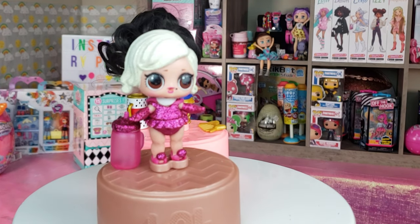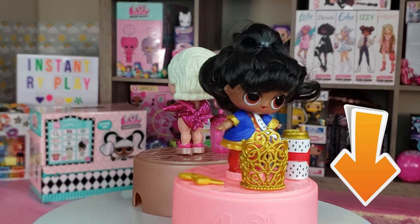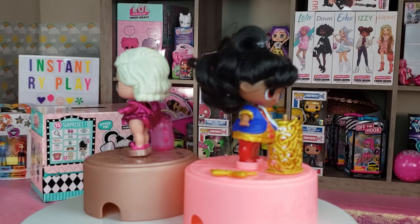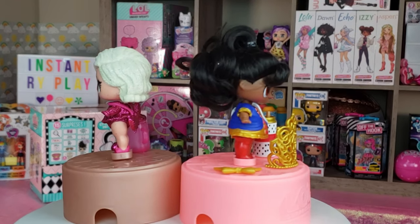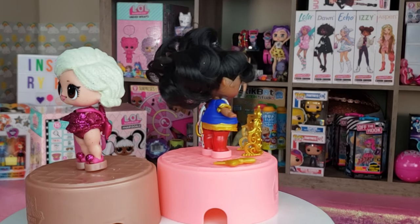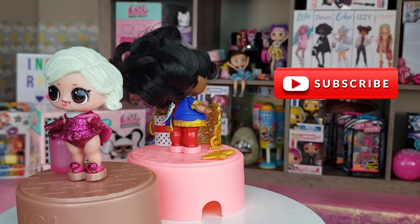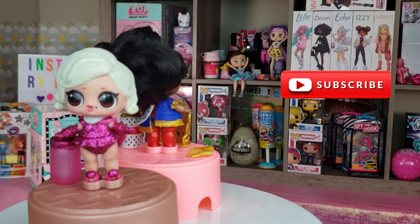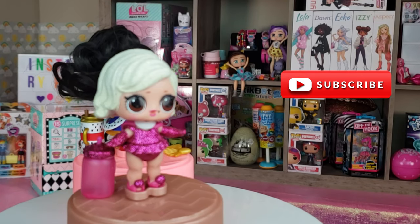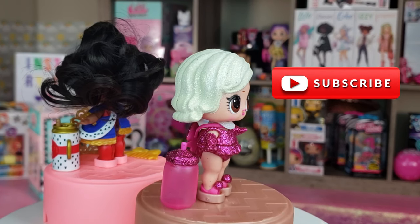Let me know in the comments below what you think about the hashtag Hair Goals series. Do you have any of these dolls? Of these two, which is your favorite? Her Majesty is my favorite — I love her hair that I'll be able to style, and I love her crown because I want to bejewel it and make it look fantastic. I love Glamour Queen too, but I love Her Majesty just a little bit more.